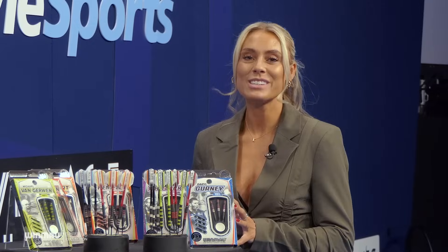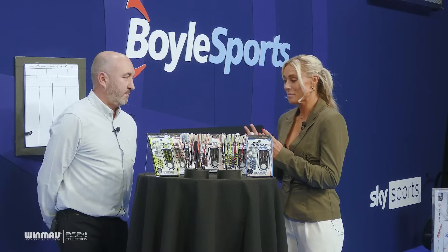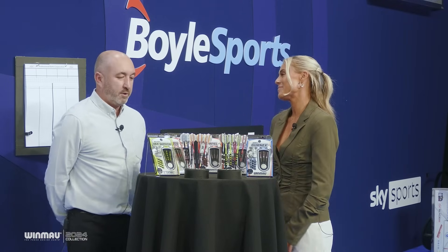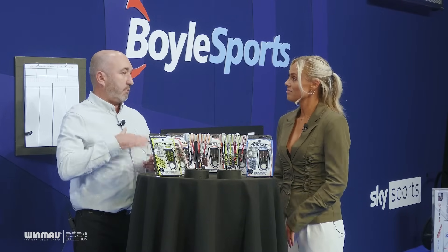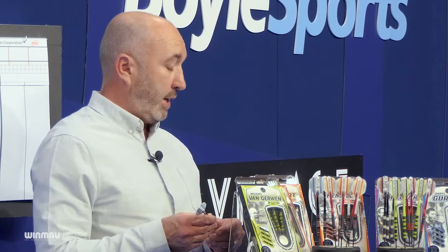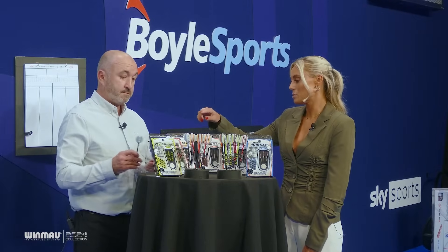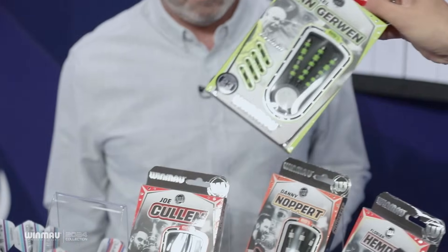We're going to take a closer look at some darts now, starting with the 85 Pro Series player range. People watching might ask what that even means: 85 percent tungsten material is more affordable, generally aimed more directly at the intermediate player. You get a slightly fatter dart but you still get the same machining capabilities and quite a dense tungsten content. We can see darts specific to our pro players — Michael van Gerwen's, for example.